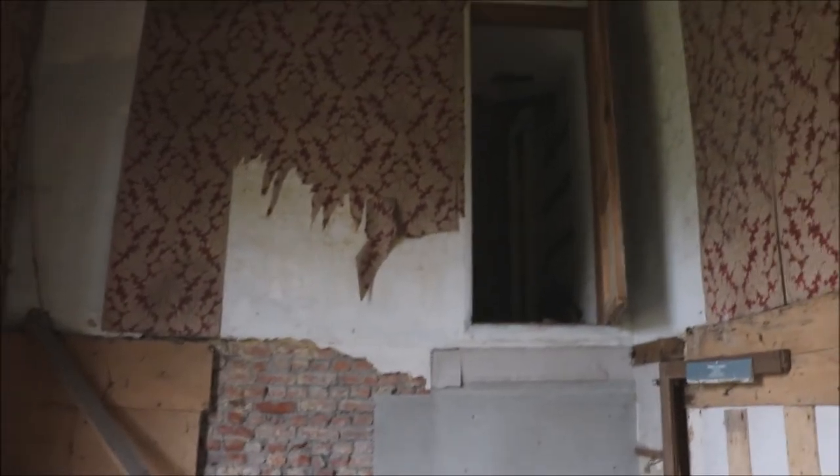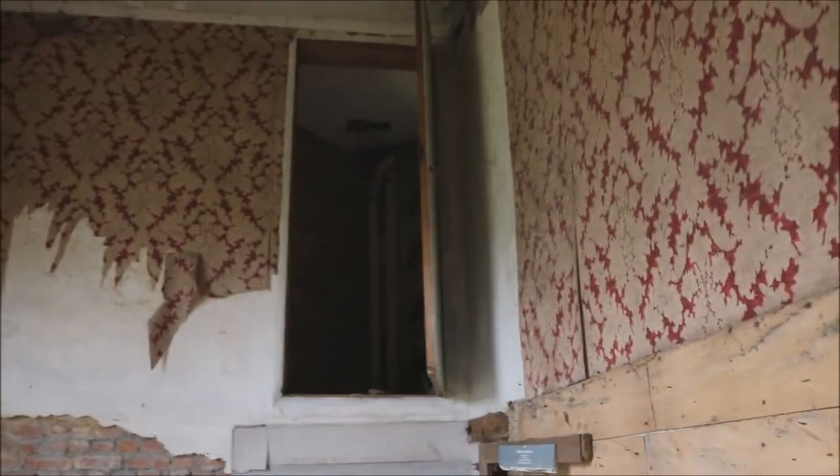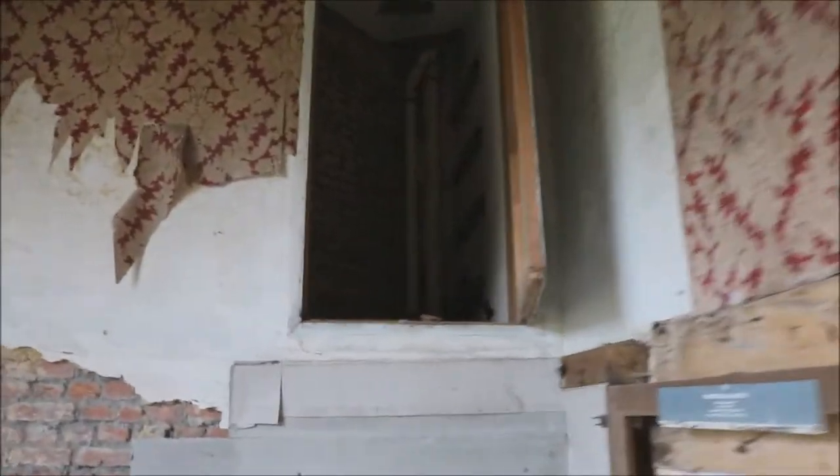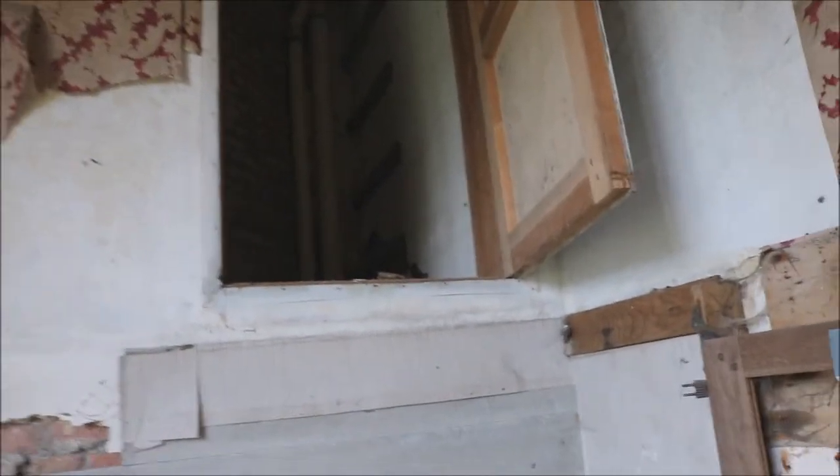This room is special. Like, you look upstairs, there is a hidden door. And it goes to... literally nothing. I don't think there is something inside.